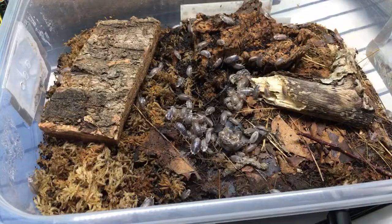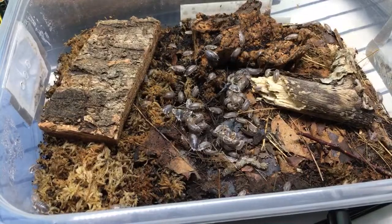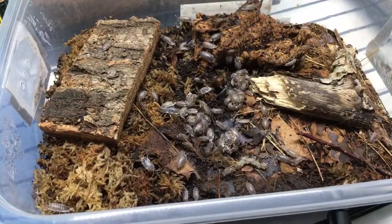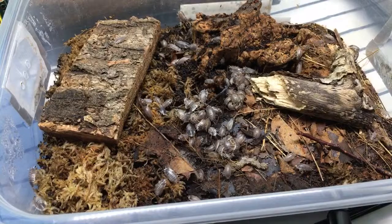For a good ID guide for North American millipede species, I'd just go to BugGuide or iNaturalist or both. Albatross Gaming - your A. vulgare are eating lime leaves, that's cool.